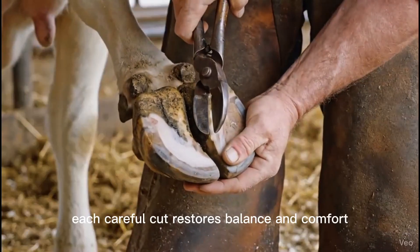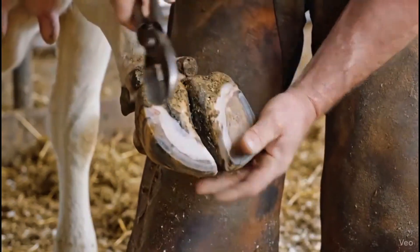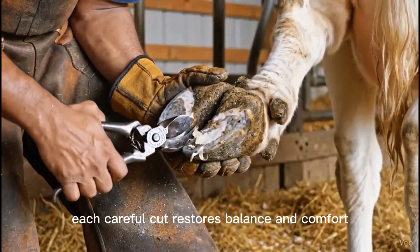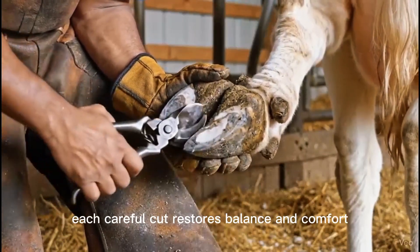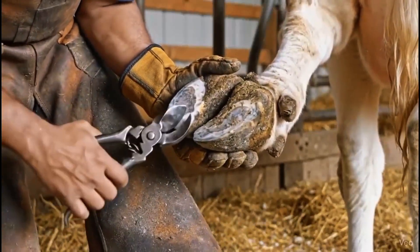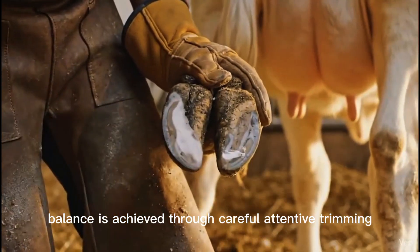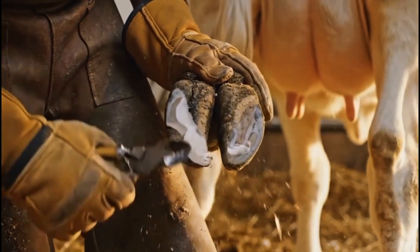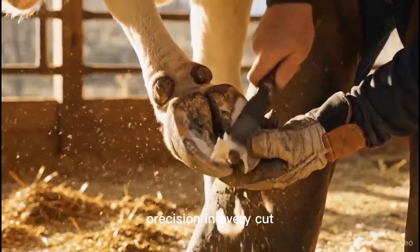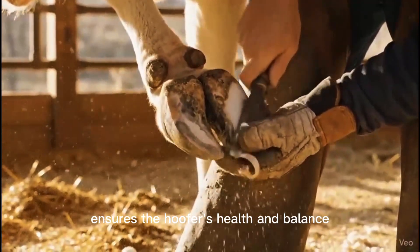Each careful cut restores balance and comfort. Balance is achieved through careful, attentive trimming. Precision in every cut ensures the hoof's health and balance.